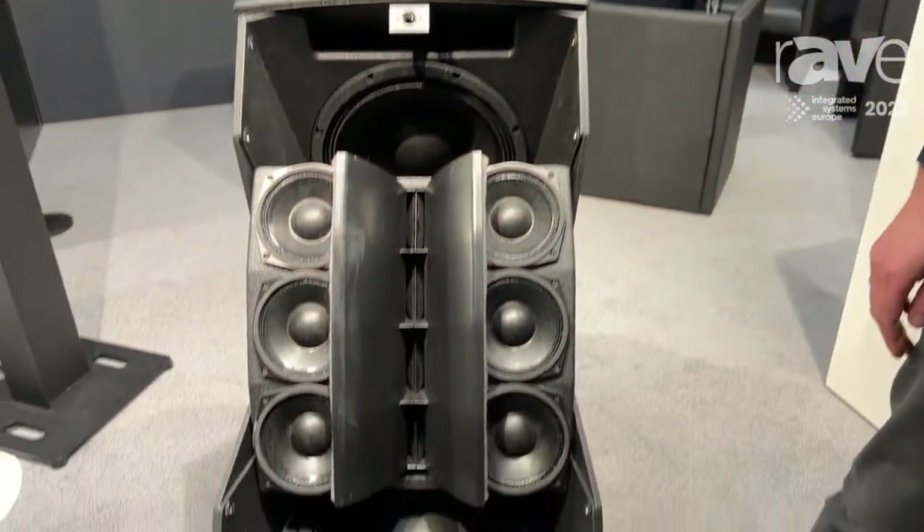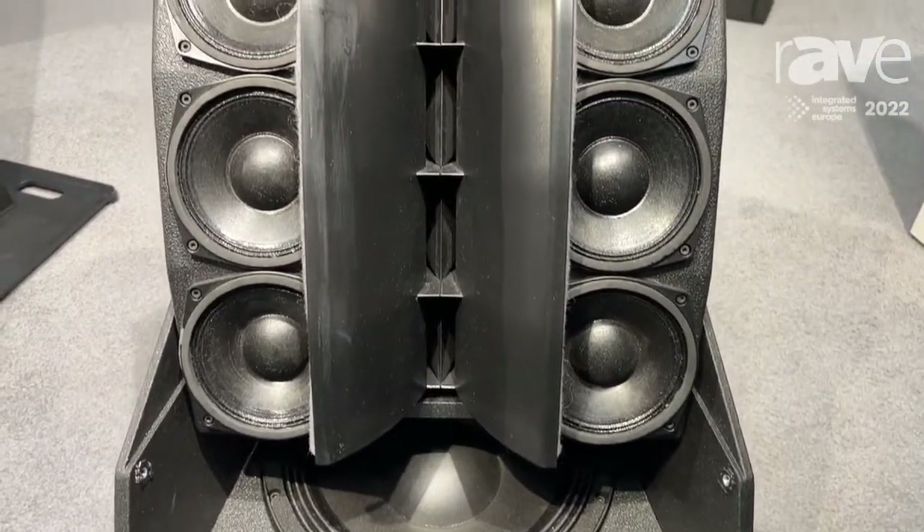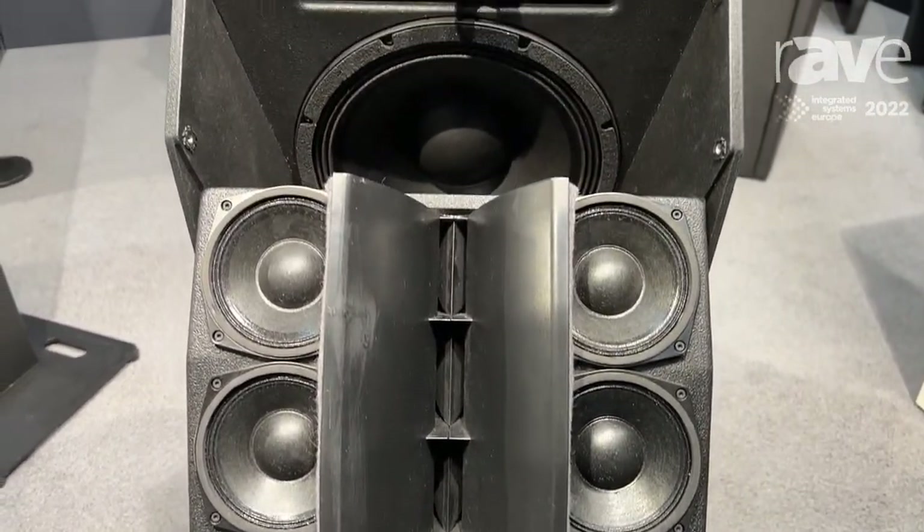Here I would like to show you our convertible line array speaker, the Spectra 212. You see it really looks like a powerhouse — and it is a powerhouse.